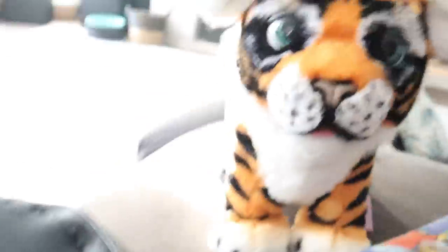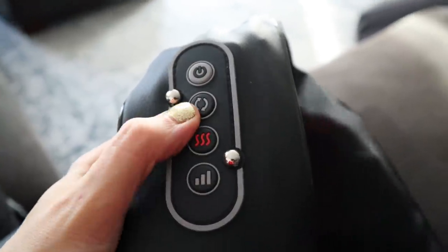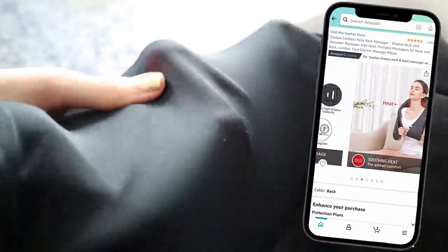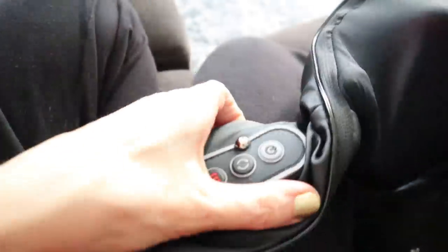Moving to my couch — this neck massager. I originally got this and thought it was stupid, and then I started using it and I take everything back — it's amazing. You turn it on here, you can turn on heat or no heat, and you can change the rotation. These nodes dig into your neck or back so nicely, and you can pull them down with the little arm straps to really ensure you're getting good pressure. The quality feels really nice, and I would be happy to give this as a gift — it's perfect for anyone with neck pain or who just wants some R&R.